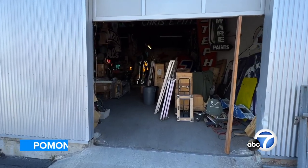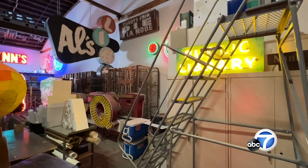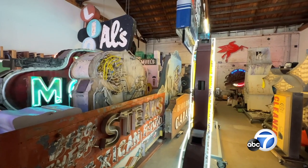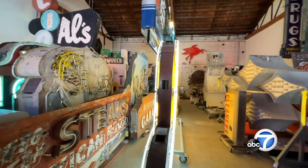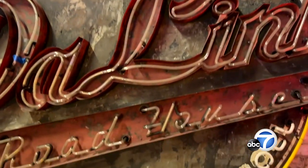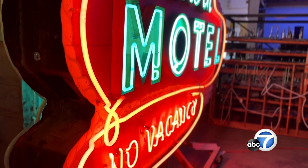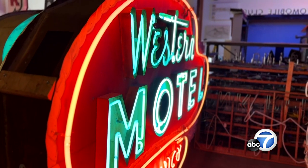Tell us where we are right now. You are at the super secret warehouse for the Museum of Neon Art, and it's filled to the rafters with some of our wonderful neon signs and neon art pieces, but we never share it with the public. Absolutely everything in this warehouse, in our collection, has been donated by a mom-and-pop business, a neon sign collector, or a neon artist.